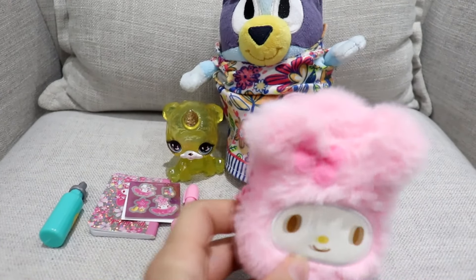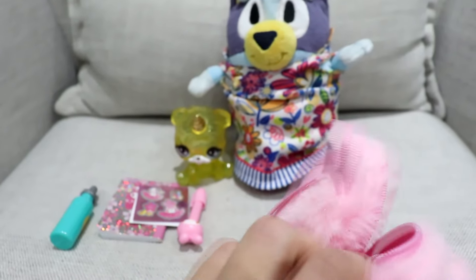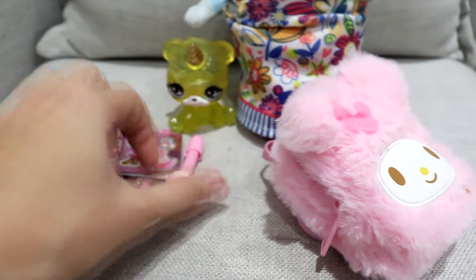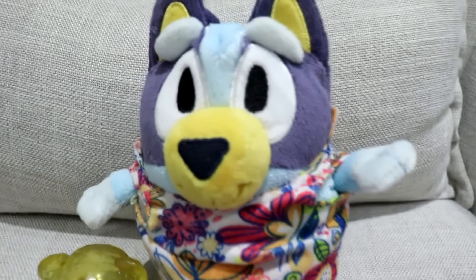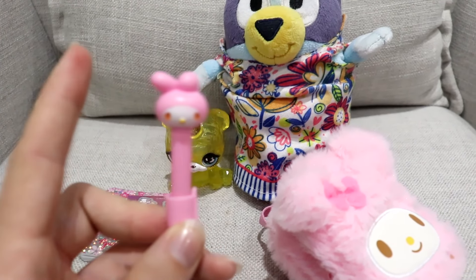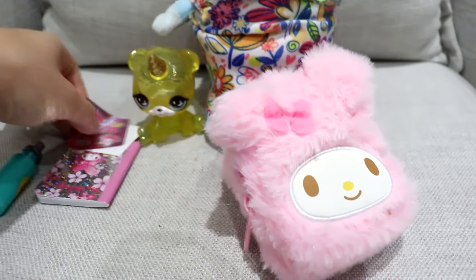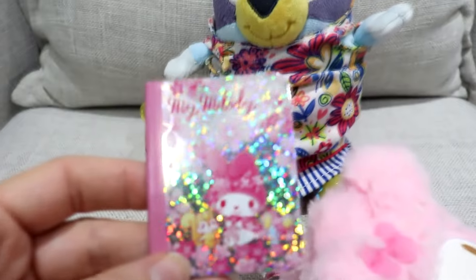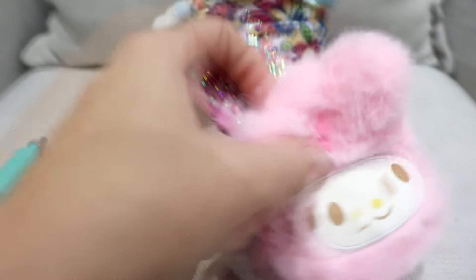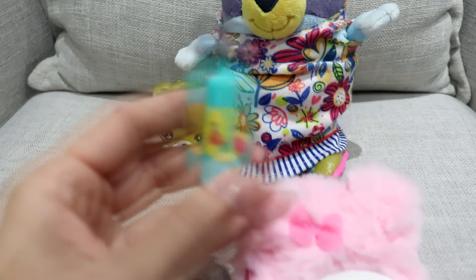It's time to pack Bluey's bag for daycare. I have this really cute pink My Melody one — Bluey loves Hello Kitty, but this is actually My Melody. We are going to put her My Melody pen in here. And then we also have little stickers that Bluey wants to bring — two sheets of stickers. We're going to put those in there. And then we also have this My Melody notebook so Bluey can draw during free time at daycare. And of course we have to pack Bluey's water bottle.